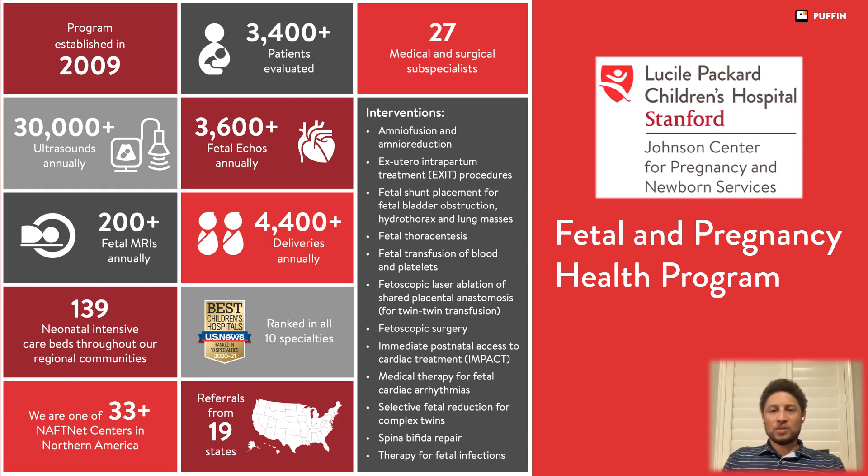Several fetal interventions are performed using the coordination of this program, including fetal transfusion, fetoscopic laser ablation for twin-to-twin transfusion syndrome, spina bifida repair, amnioinfusions, and exit procedures.